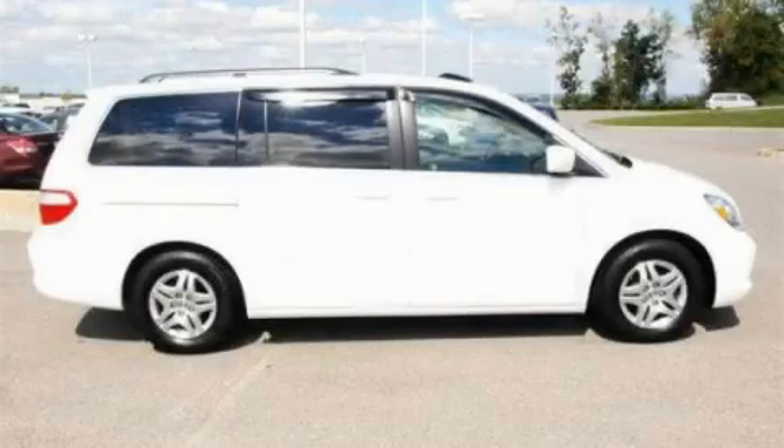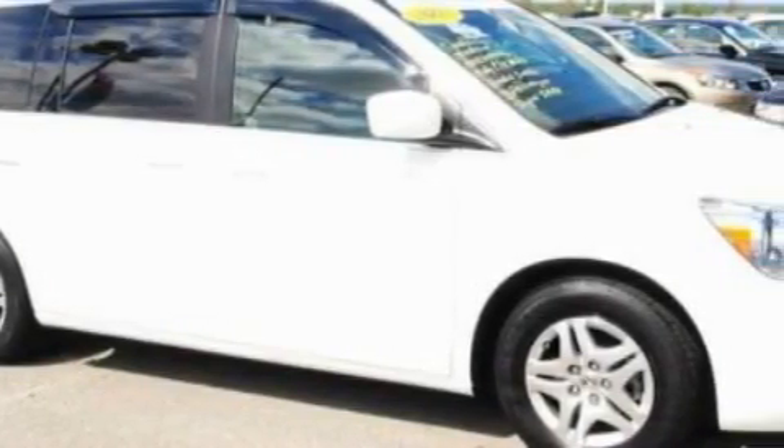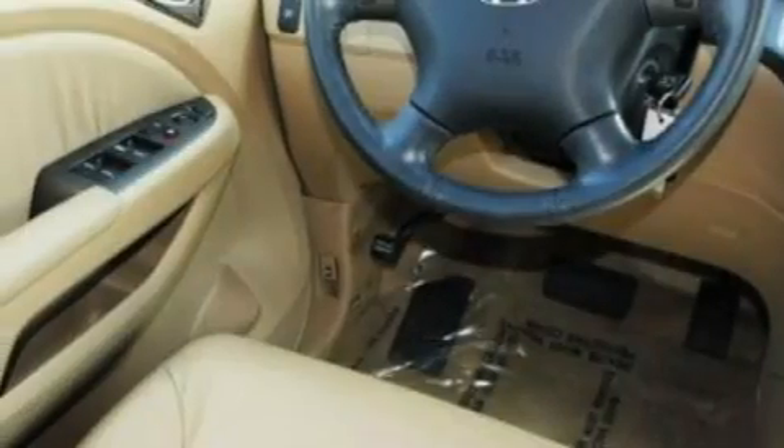This is a 2007 Honda Odyssey, with enough comfort and space for the entire family. This Honda has a long list of incredible features including a heated driver's seat, a sunroof, and a CD player.